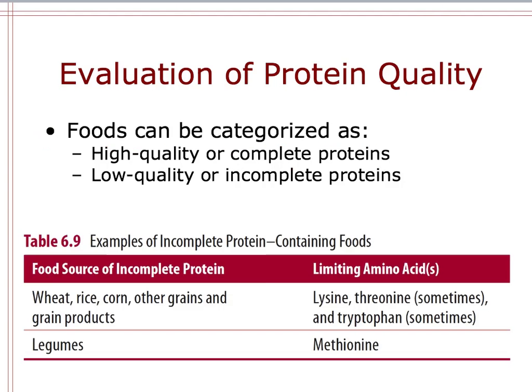One way that protein quality can be evaluated is that foods can be categorized as complete proteins or incomplete proteins, sometimes also referred to as high quality or low quality proteins. Complete proteins contain all of the essential amino acids that our bodies require from food, whereas an incomplete protein lacks one or more of those amino acids.